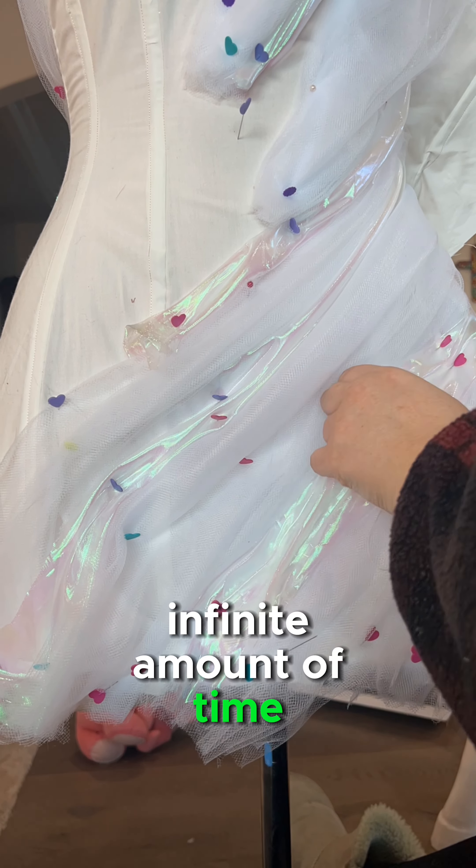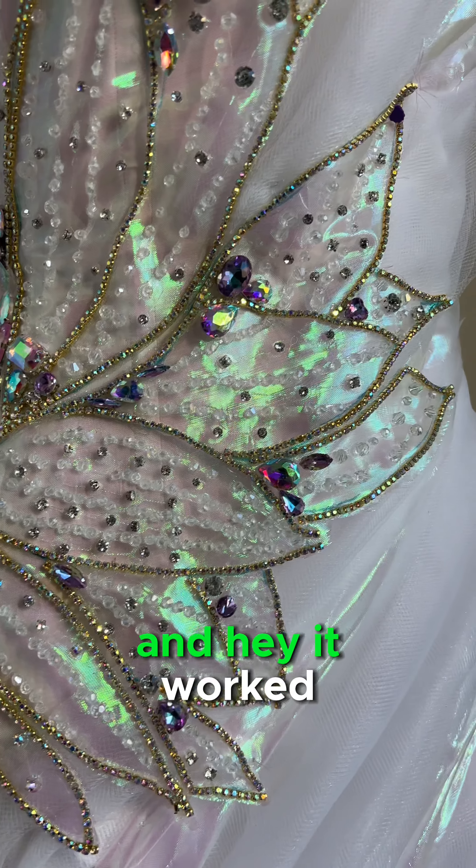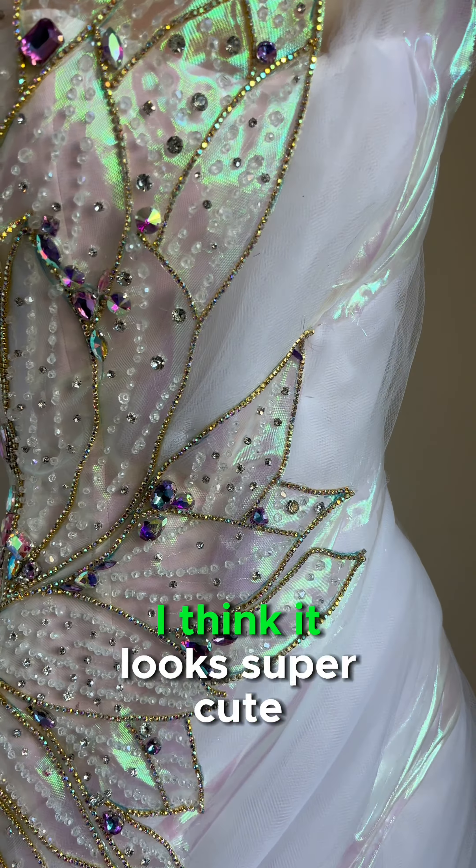I'm sure on any project with an infinite amount of time there's fancy stitches you can use. But I'm going with what works, which was get it on the dress. And hey, it worked! This is the final product. I think it looks super cute, very whimsical and fun, very fairy. But I will never be doing it again.